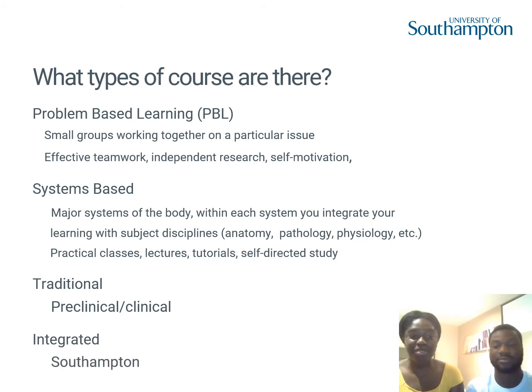Whereas at Southampton, we take an integrated approach, combining all three different ideas throughout the programme. Hopefully this makes more sense once you hear us talk through the course structure at Southampton, and we'll be adding in our own personal experiences of the different teaching styles during our studies.